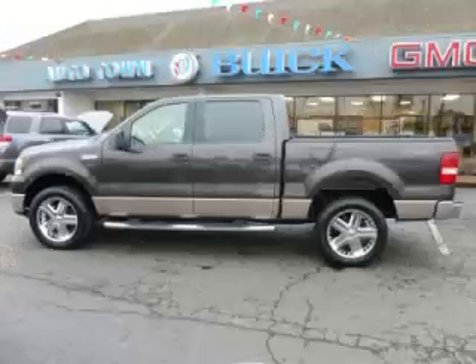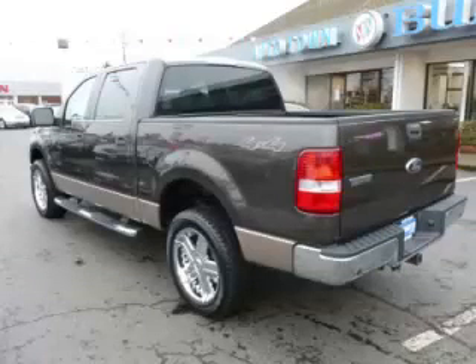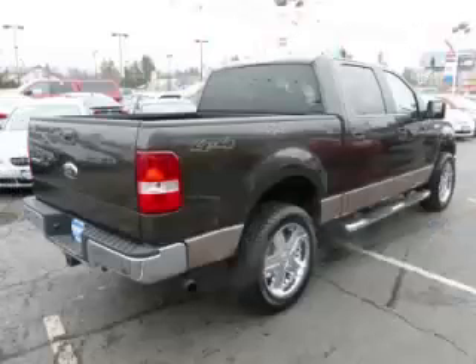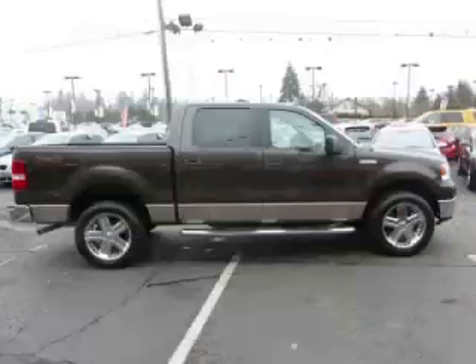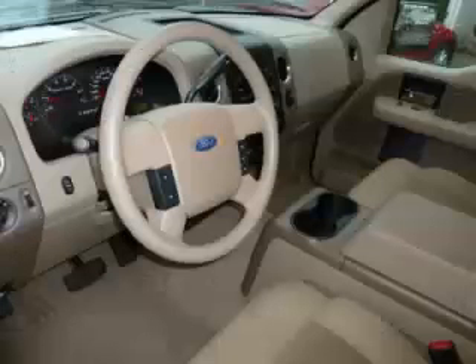This is a 2006 Ford F-150. This Ford has just 69,000 miles and a 5.4 liter V8 engine with single overhead cam. Top features include custom wheels, running boards, heated mirrors, tow package, and digital compass.